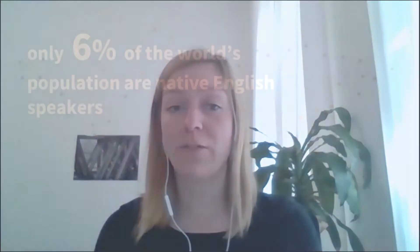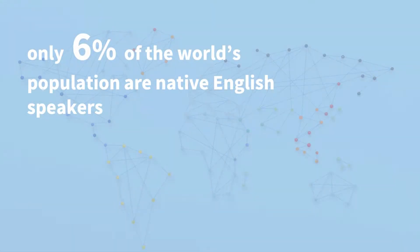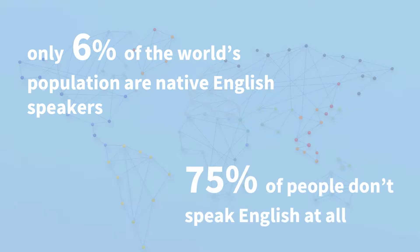Hi, I'm Judith and I'm Cochrane's Multilanguage Program Manager. Many people do not have access to high quality health information because it is not readily available in a language that they understand. So I'm here to tell you about the products we have available in multiple languages.